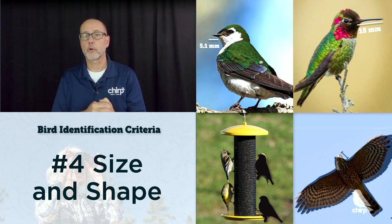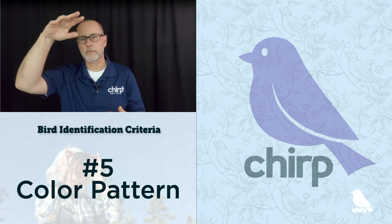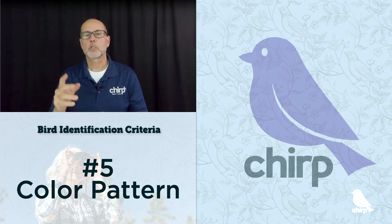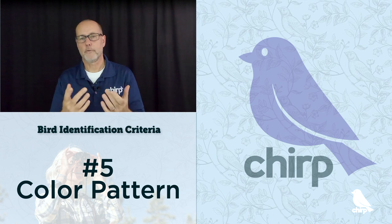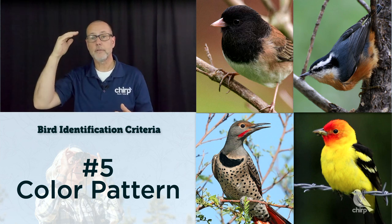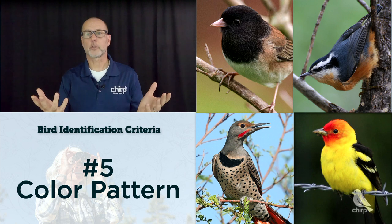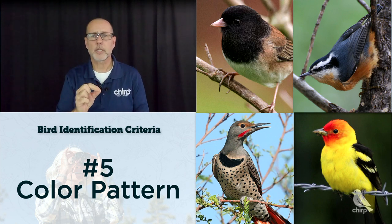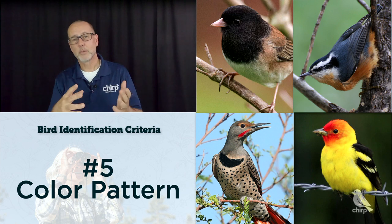The final criteria to look for when identifying a bird is their color pattern. This is what people often focus on first, but we find that this process of narrowing through the criteria actually gets you more quickly to a more accurate identification. When looking at color pattern, note not only the colors you see but the relationship of the colors and color patterns. For example, is the entire head a solid color or just the top cap? Are there stripes above or below or through the eyes? Is the chest a different color or pattern?